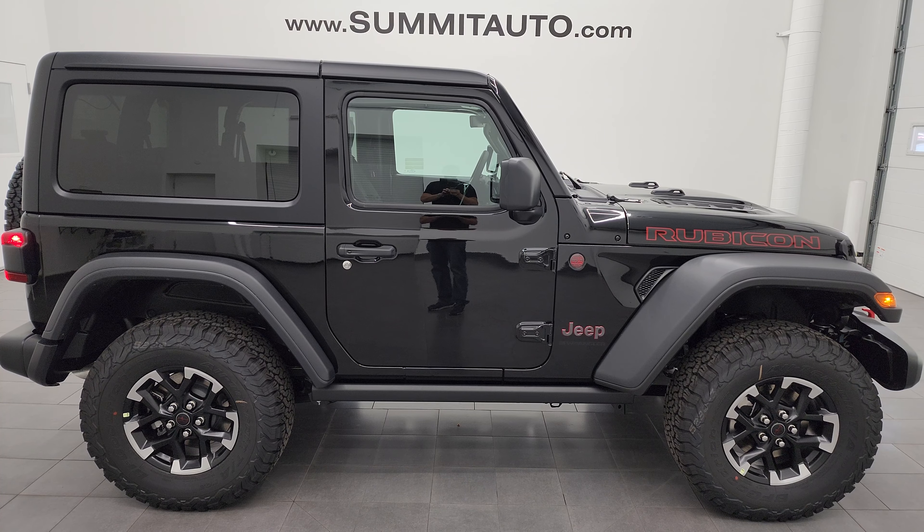That is everything on the two-door Jeep Wrangler Rubicon for this one. Thank you so much for checking out the video — hope it was helpful and gave you all the options you were looking for on this particular Jeep Wrangler. If you liked the video, subscribe to the YouTube channel and click the bell notifications to get updates on the videos I do each and every day. All of our vehicles are listed at SummitAuto.com with full pictures and descriptions, and you can check out more HD videos at YouTube.com/SummitAuto.